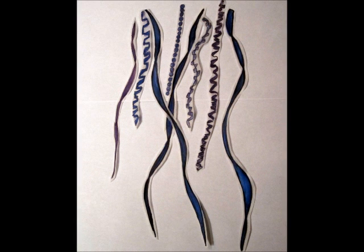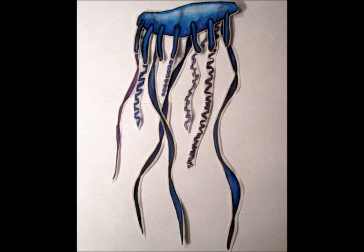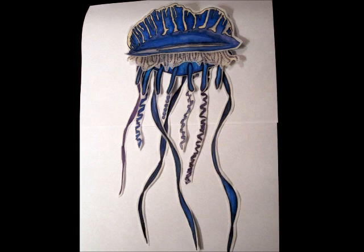The colony of zooids is a total of four. They physiologically support each other at a distance offshore.